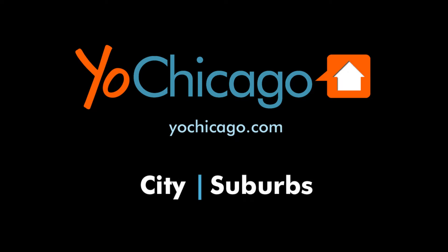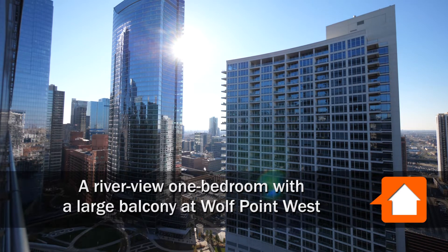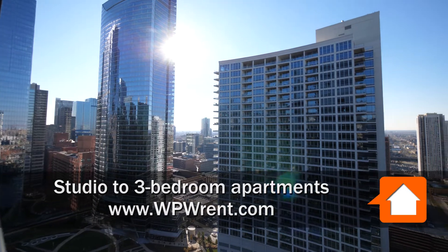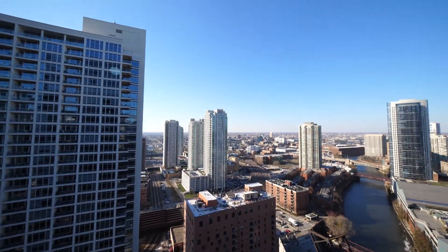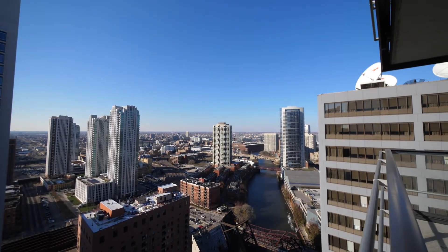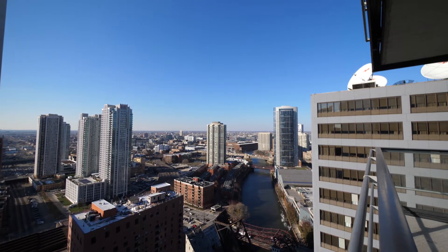This is Joe from YoChicago.com. I'm in the River North neighborhood at the iconic Wolf Point West, looking west toward the West Loop, panning around for a view over the Fulton River District and River West and the Chicago River, which is a fabulous scene when it fills with tourist boats in the summertime.